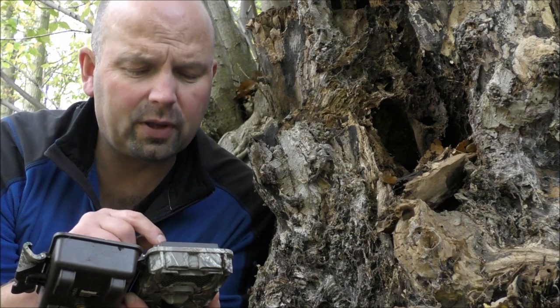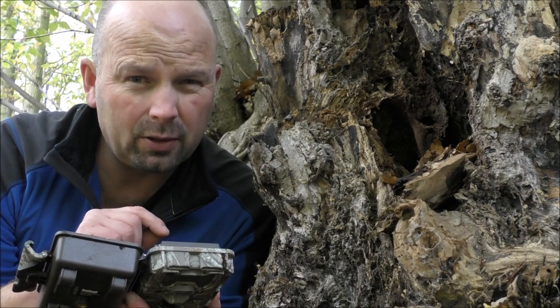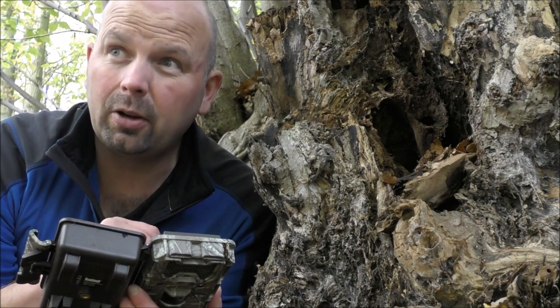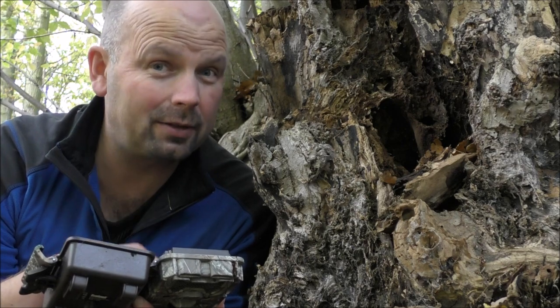I think we've got 10 minutes of video and 111 photos. If that's true there'll be a lot of rubbish, I would imagine, so I'll whittle that down and let you see the results now.